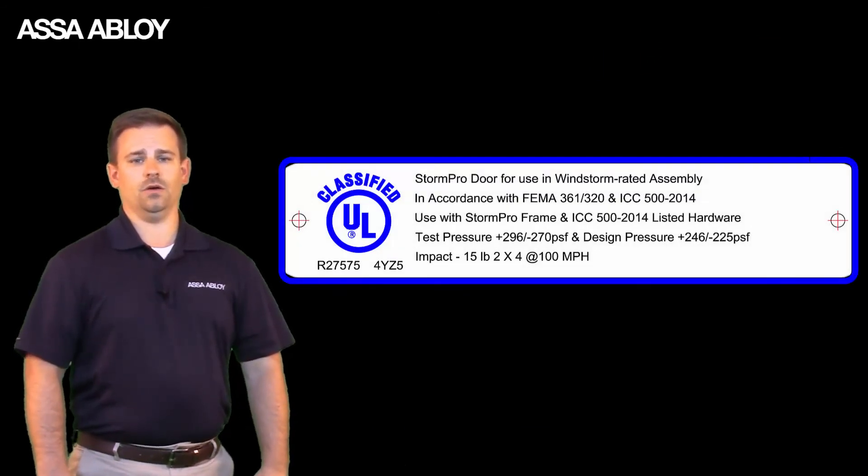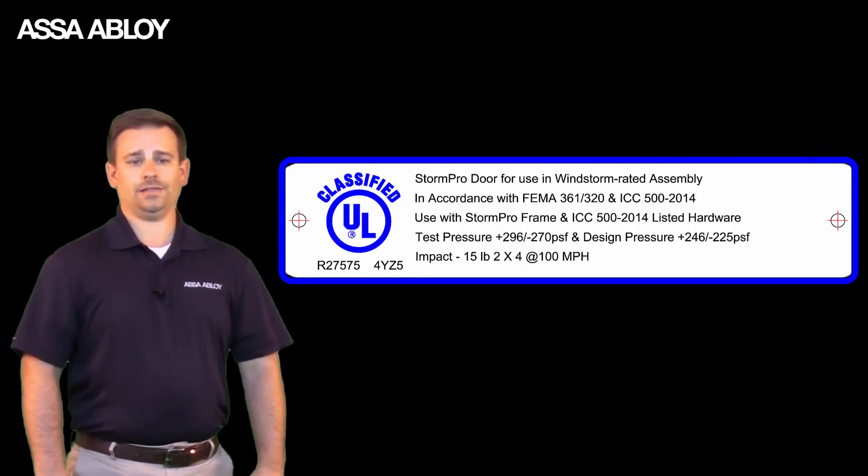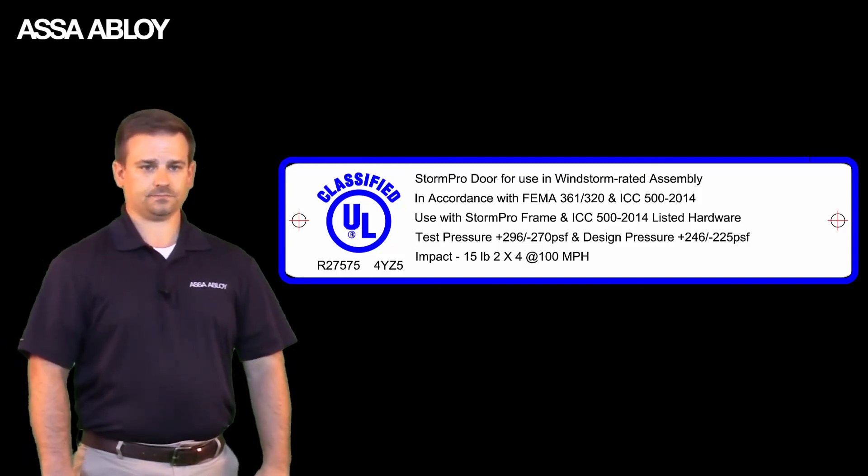Many people working in your local home center may or may not know about this new requirement, so ask them about it and look for the label. For more information about these products, please contact your local ASSA ABLOY Door Security Solutions representative or log on to www.assaabloydss.com.